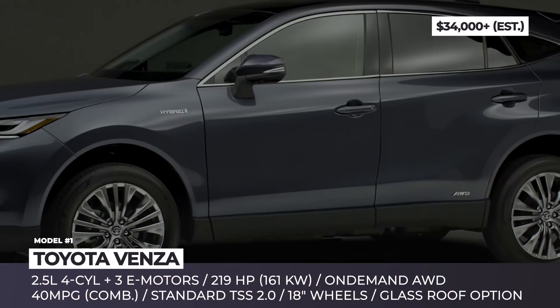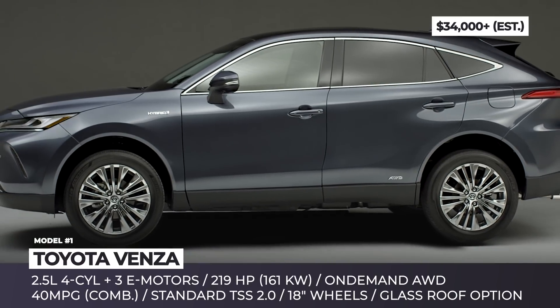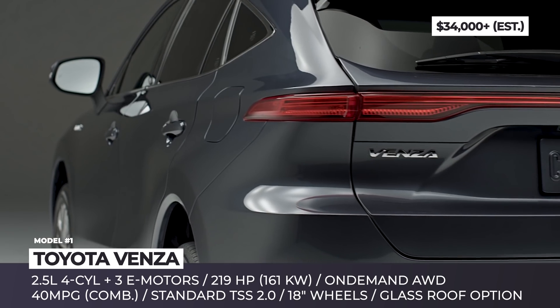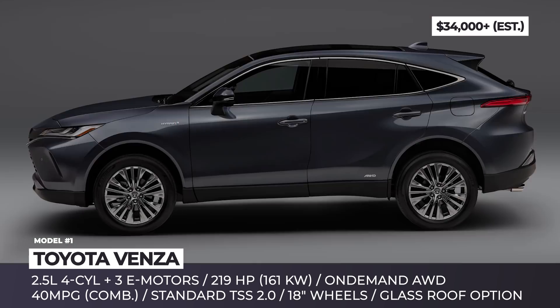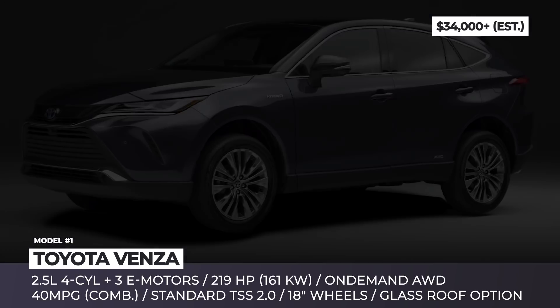Toyota Venza. The Japanese claim that, with the launch of the all-new Venza crossover, they have broken the sameness barrier in the segment. The bold statement is partially justified, as the SUV indeed looks fresh and, instead of traditional aggressiveness, it inclines towards more elegant lines.